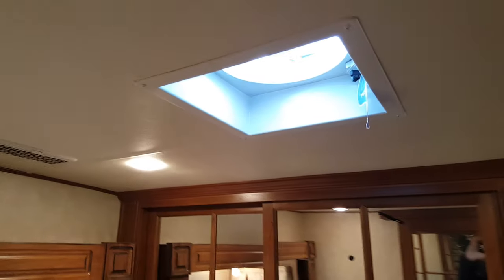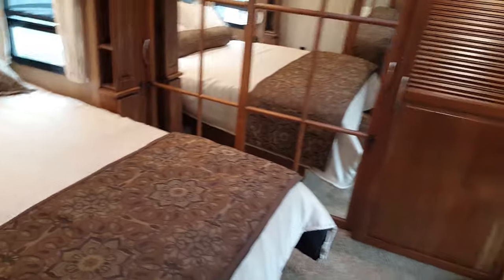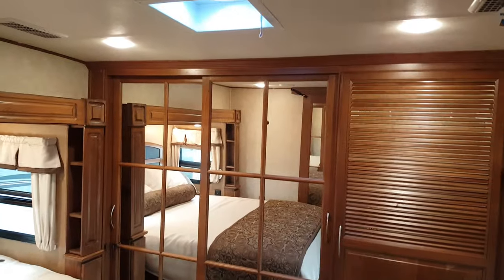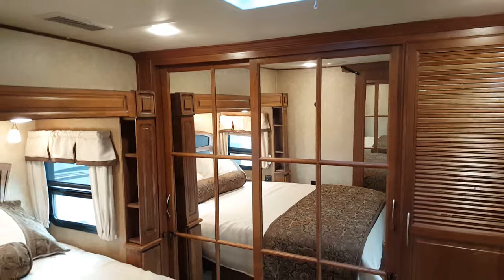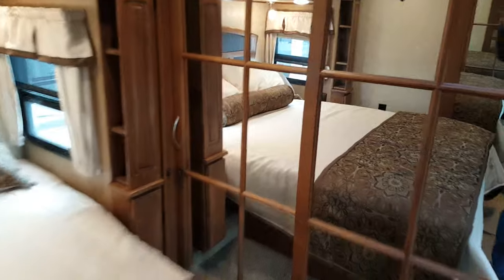The front is a walk-around queen bedroom with a full-size residential queen and an upgraded Serta mattress. We ordered this one with a Fantastic Fan with a rain sensor. It comes with a remote control sitting on a mount, so you can turn it on and off at the flip of a button even while you're laying in bed. If it's open and detects rain, it'll close automatically.